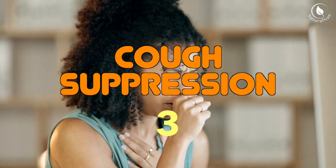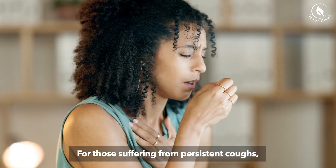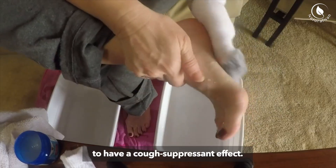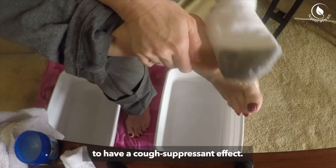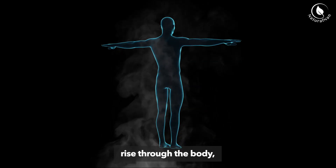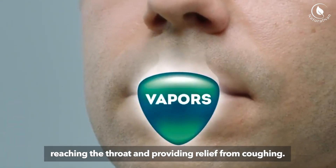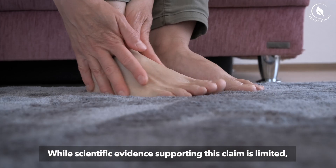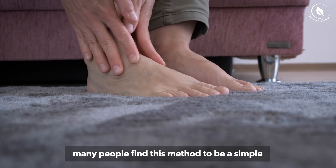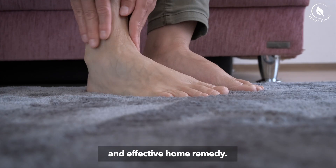3. Cough Suppression. For those suffering from persistent coughs, applying Vicks to the feet is believed to have a cough suppressant effect. Some users claim that the ointment's vapors rise through the body, reaching the throat and providing relief from coughing. While scientific evidence supporting this claim is limited, many people find this method to be a simple and effective home remedy.